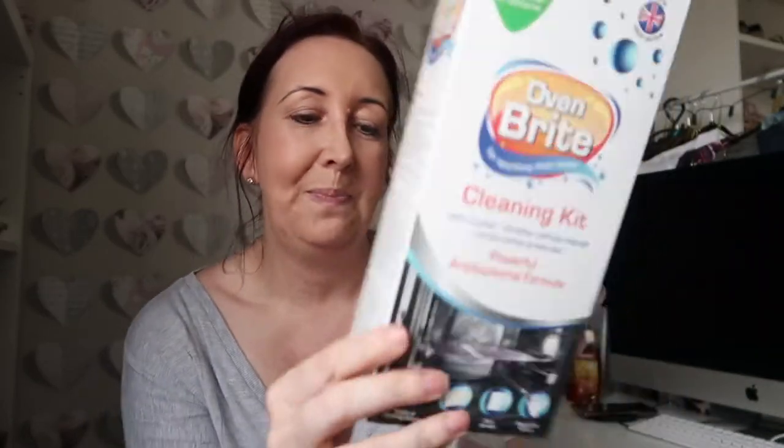I'm hoping my oven looks amazing by the end of it. This was £1.59, which is a really good price. I wouldn't be too concerned if it didn't work because it was only £1.59, but if it does work I'd certainly be buying it again. Looking forward to doing that.